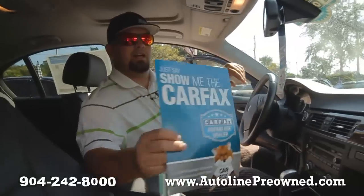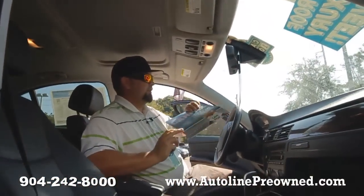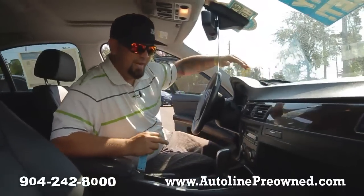Here's that Carfax I was telling you about. It's never been in an accident, still under factory warranty, and it does have service records, so the maintenance has been maintained properly.